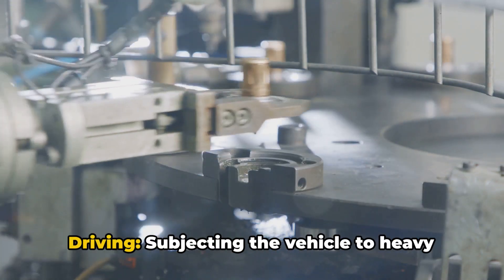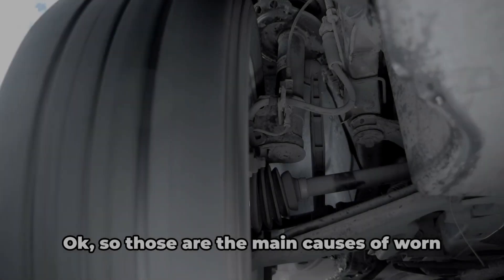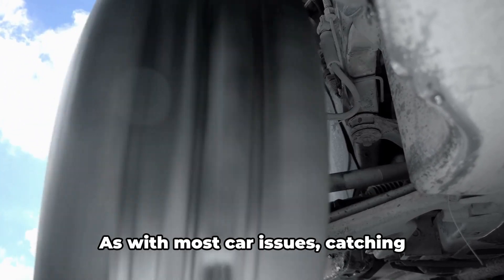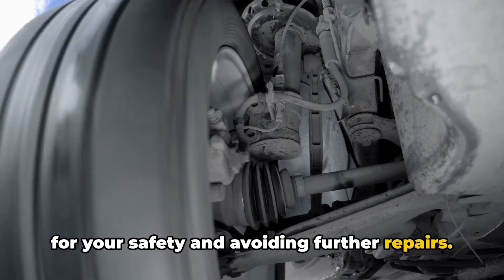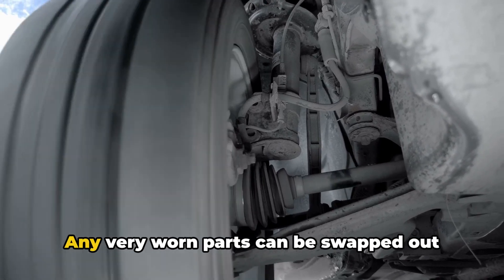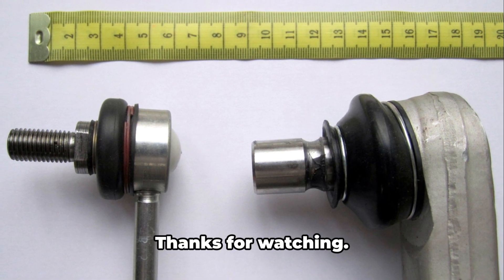Lastly, heavy loads or aggressive driving. Subjecting the vehicle to heavy loads or aggressive driving maneuvers can put extra stress on the ball joints, causing them to wear out more quickly. So those are the main causes of worn ball joints: wear and tear, damage, rust, and defects. As with most car issues, catching problems early makes a world of difference for your safety in avoiding further repairs. Simply having your mechanic inspect the ball joints every 70,000 miles gives peace of mind. Any very worn parts can be swapped out before they turn into broken parts. If you find this video helpful, please subscribe and share. Thanks for watching.